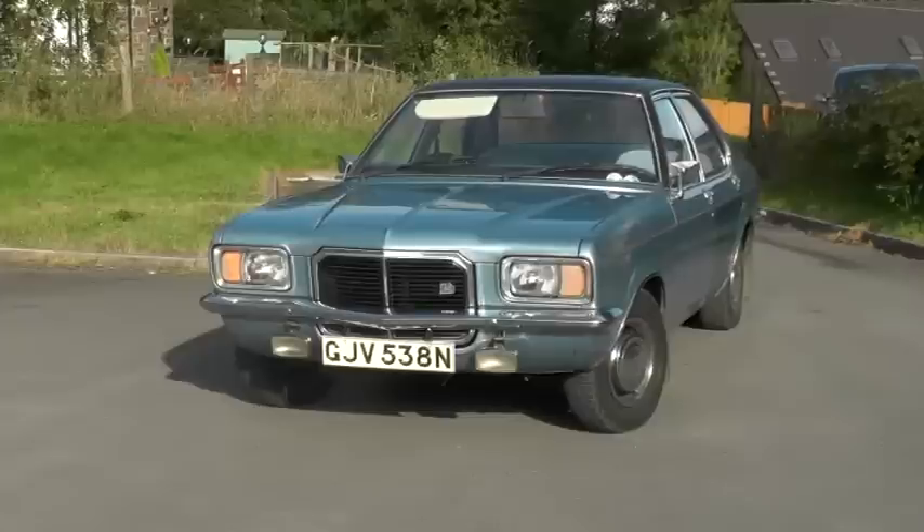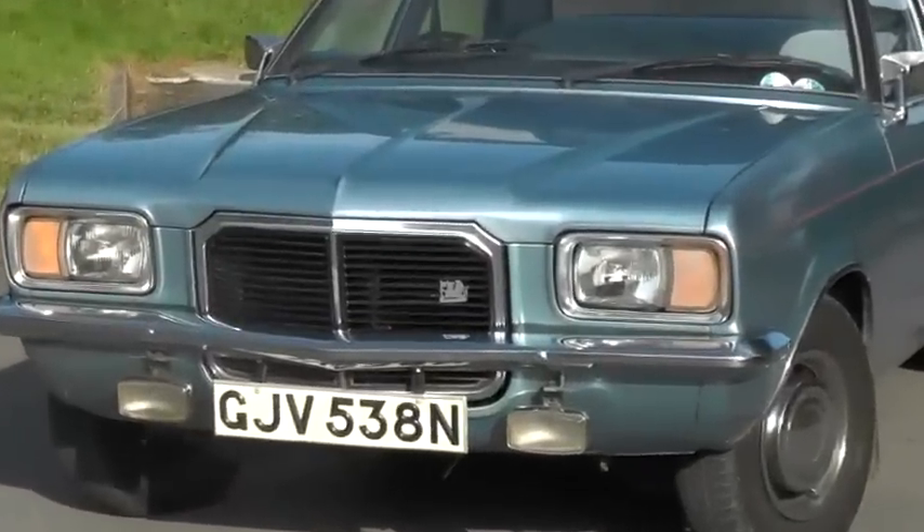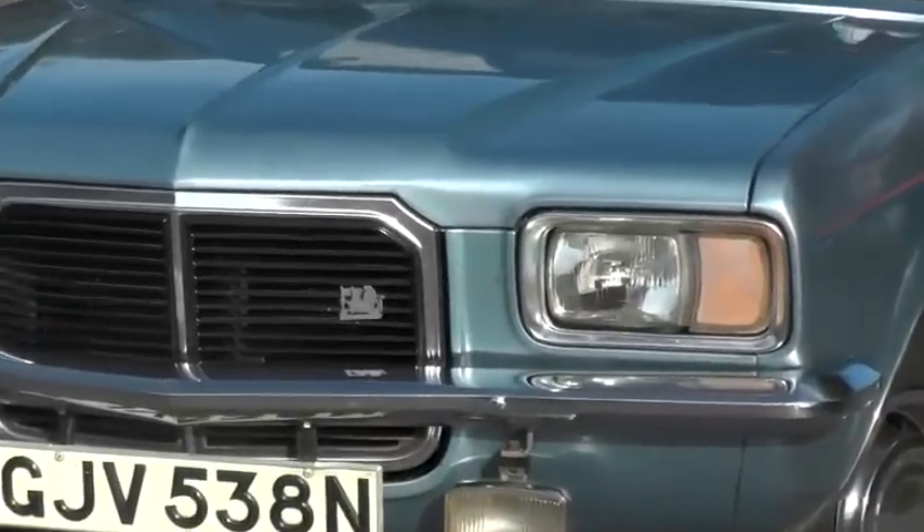The FD before it had curvaceous hips and a really smiley front end; it was a car with a lot of character, albeit perhaps not the right character for the market it was after. Those cheeky looks rather more suited the Viva.